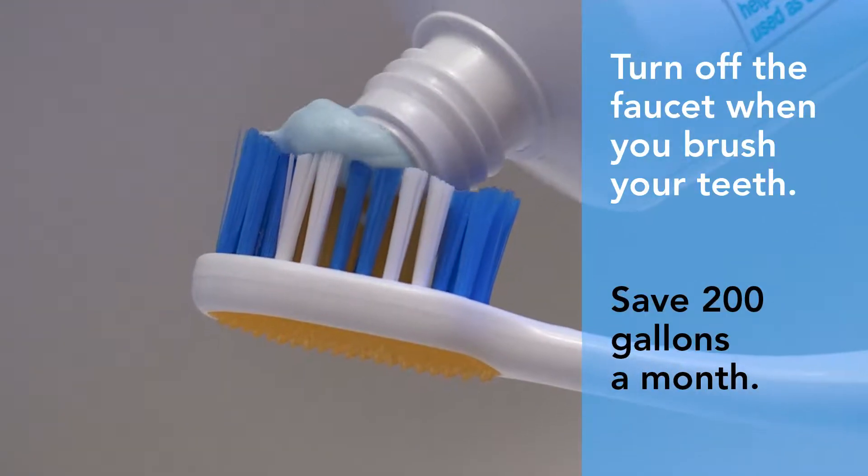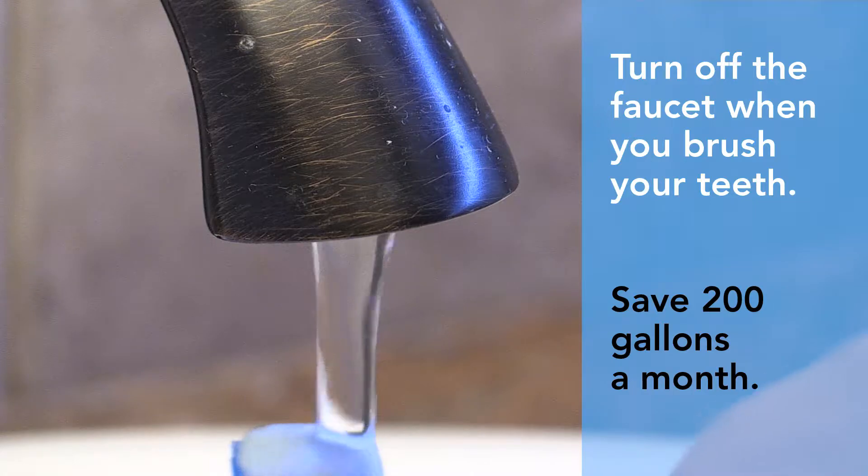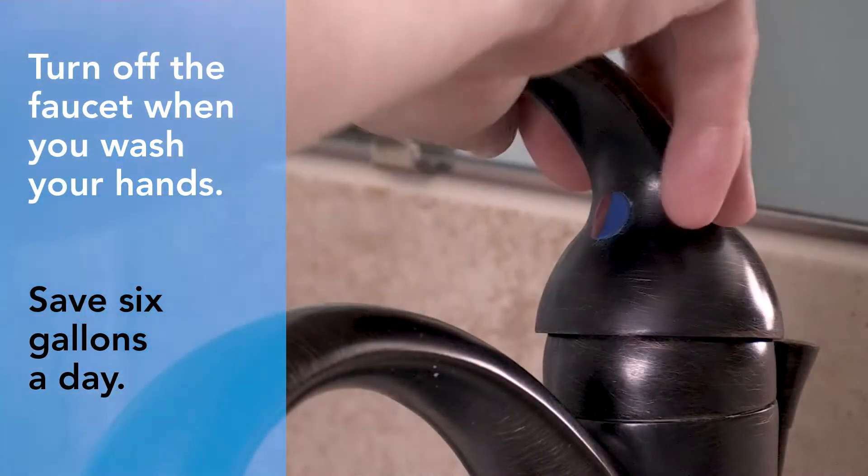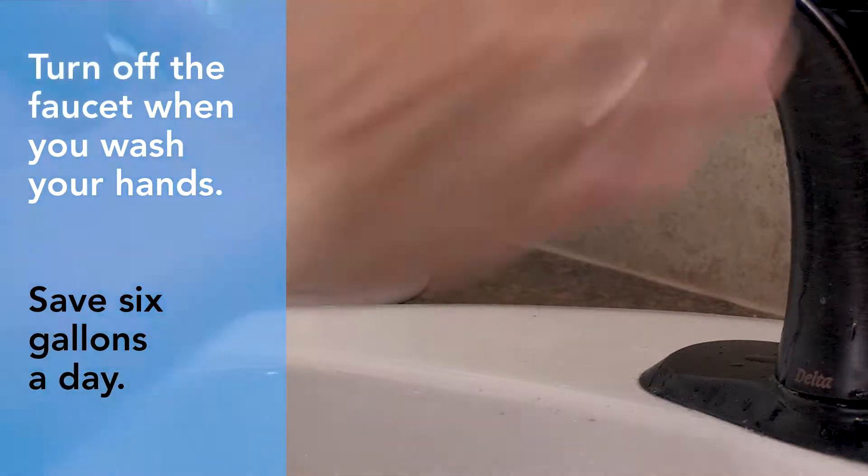Turn off the faucet when you brush your teeth — this can save up to 200 gallons of water a month. Turn off the faucet when you scrub your hands with soap, which can save up to 6 gallons a day.